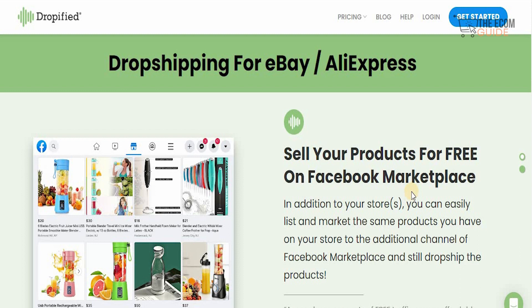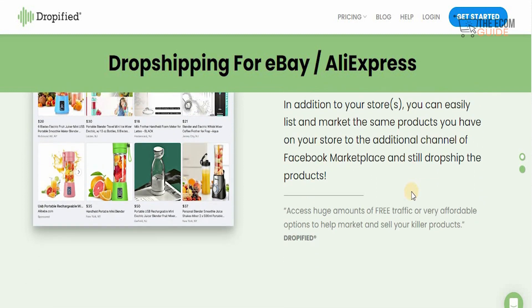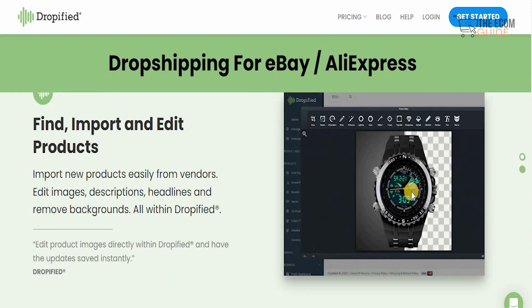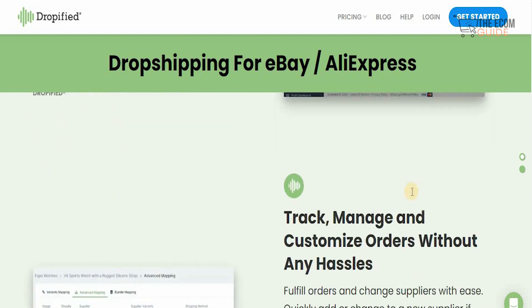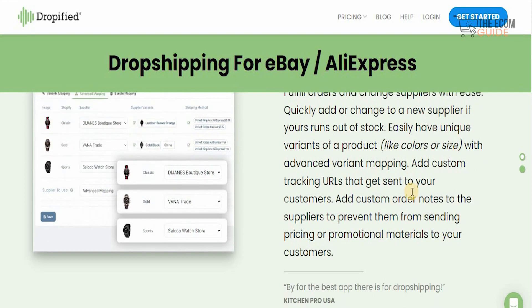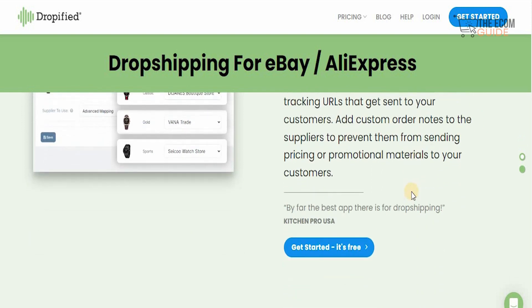In addition to your store, you can easily list and market the same products to additional channels on Facebook and still drop ship them. You can import new products from vendors, edit image descriptions, headlines, and remove backgrounds all within Dropified. You can fulfill orders and change suppliers with ease, quickly add or switch to new suppliers if your stock runs out, and manage unique variants like colors or sizes with different variant options.